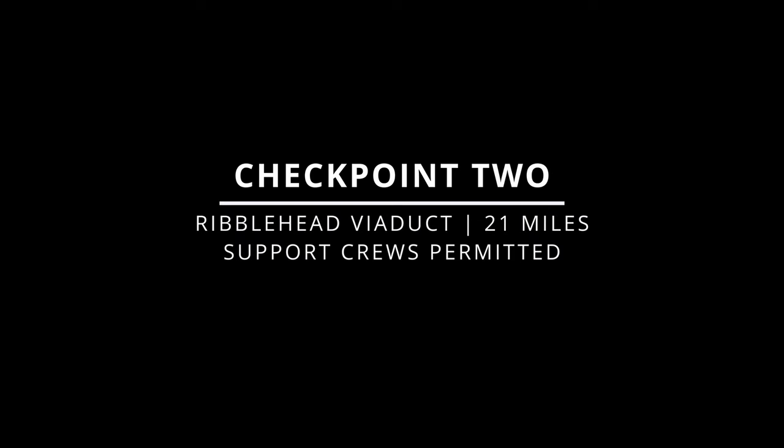Checkpoint 2 is at Ribblehead Viaduct at 21 miles into the race. Support teams are welcome, but please arrive early due to limited parking. Checkpoint 3 is at Philpin Farm Campsite, 26 miles into the event, and this is after descending Whernside. No support teams are permitted at this checkpoint, as it's a third-party checkpoint and a private road.